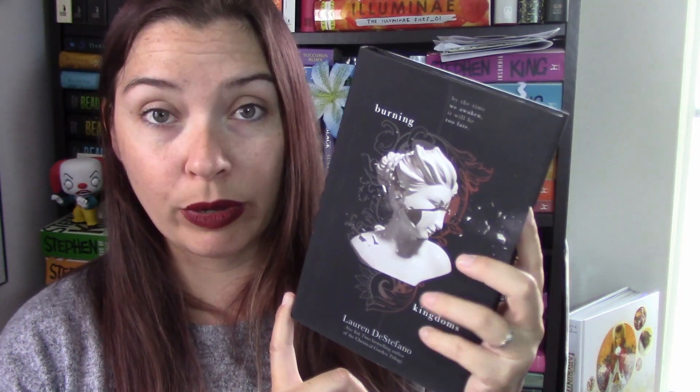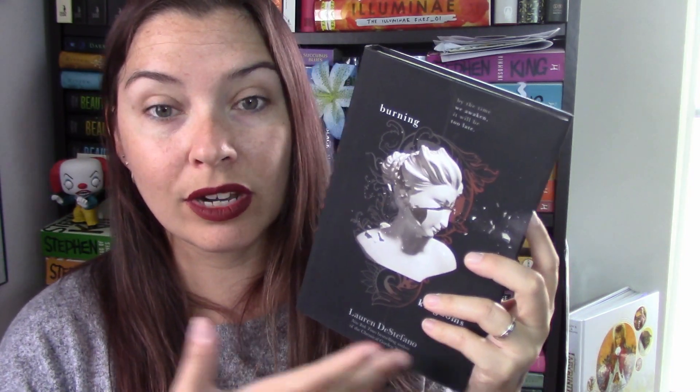The next book is an iffy one - Burning Kingdoms by Lauren DeStefano. I own Perfect Ruin but haven't read it yet. I absolutely despise this cover change - I can't stand the porcelain statue cracking faces. But this was 89 cents so I bought it. I did read Lauren DeStefano's Chemical Garden trilogy which I really enjoyed, so I'm hoping to like this series as well. If I don't like Perfect Ruin, it's not a big deal at under a dollar.